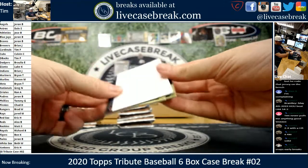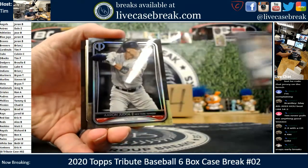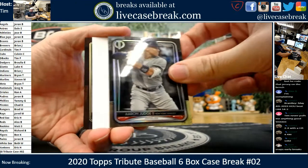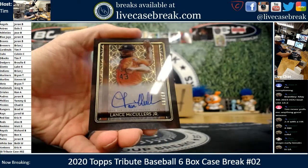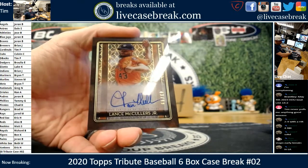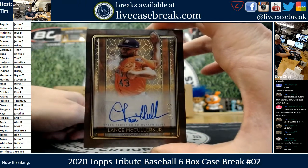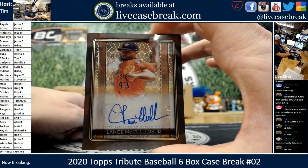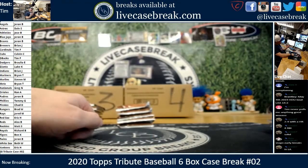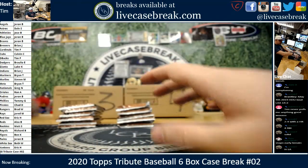DJ Ronnie B in the house! Sandy Koufax. Aaron Judge. And this looks like another Iconic Perspectives — exactly what it is, same one we had first case: Lance McCullers. Hopefully we didn't get a run of Lance McCullers Iconic Perspectives. 43 out of 99 on the Iconic Perspectives McCullers — we've now hit two of those.